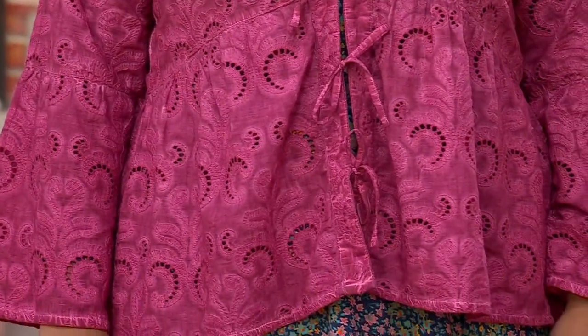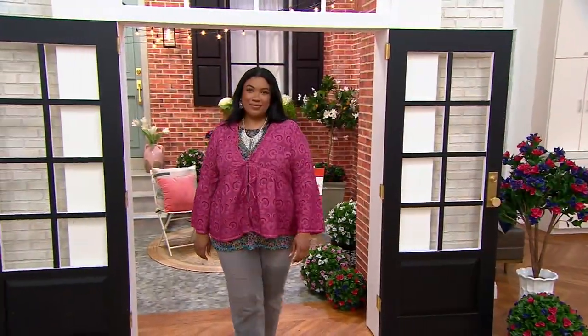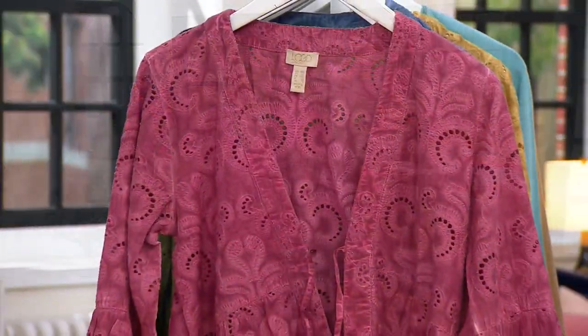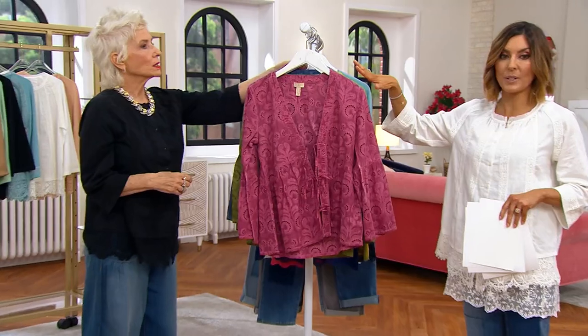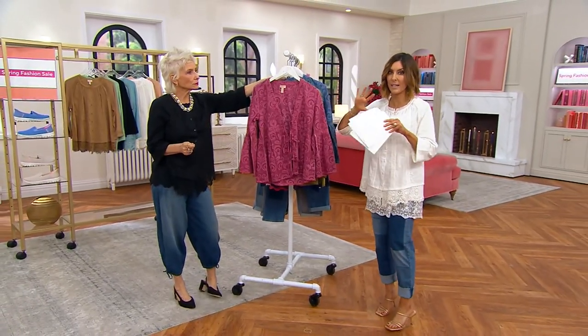So we call it an eyelet lace tie front cardigan. It's a piece, as Lori would say in the world of fashion — it makes you feel special, it makes you look special, and there's a special discount for this show only. 3,500 orders placed in this show. Gray is gone, so I'm gonna climb into a different color and play with Morgan while Lori educates you on the tie, the untie, and the whole look of it.